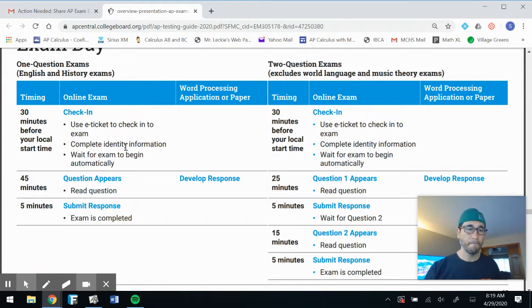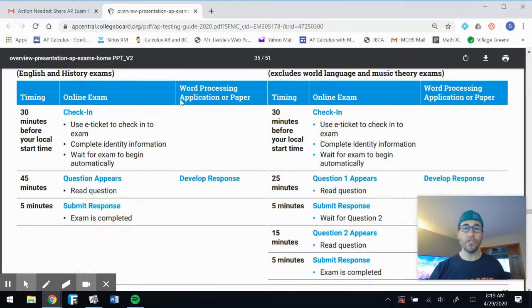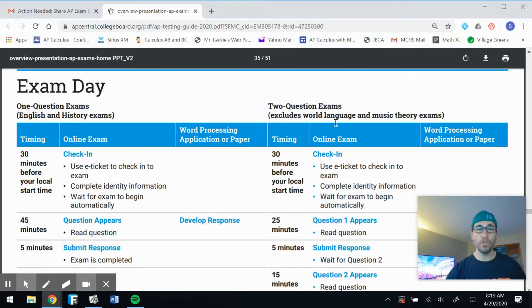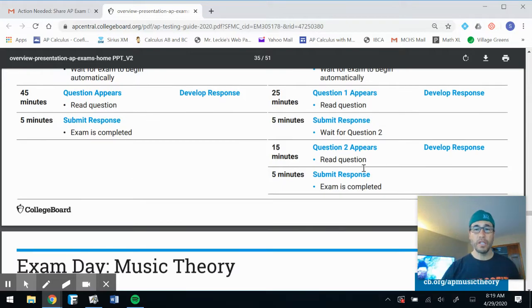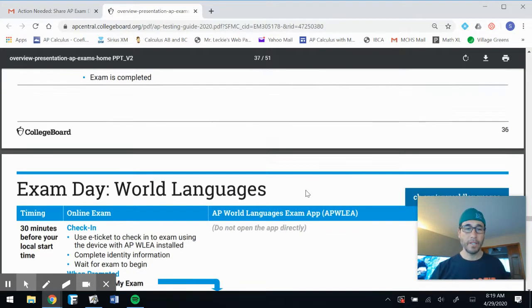Exam day: check in using your e-ticket, complete your identity information, and wait for the exam to begin automatically. We're going to have two questions on our exam. Question one appears and you have 25 minutes, then five minutes to submit your response. As you wait for question two, you have 15 minutes for that question and then five more minutes to submit your response.